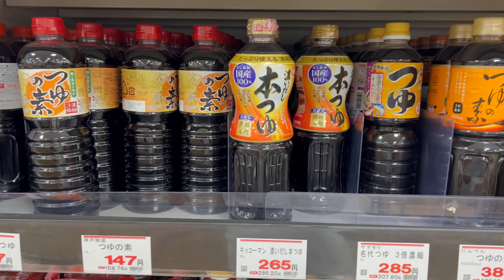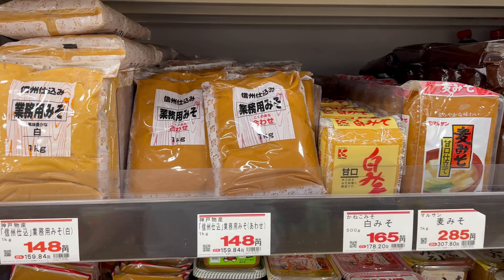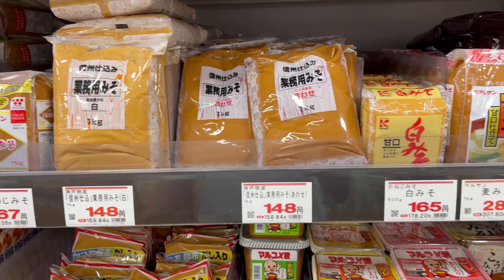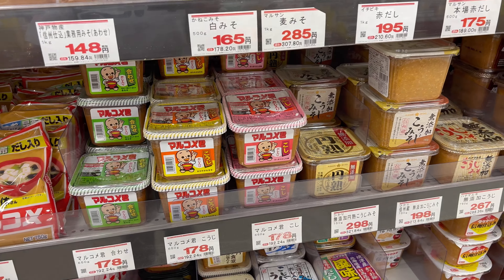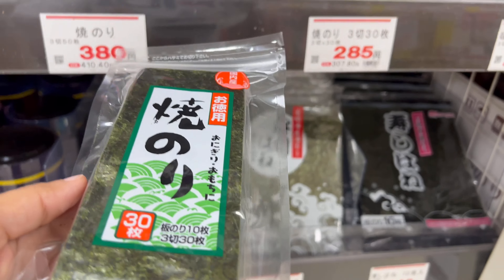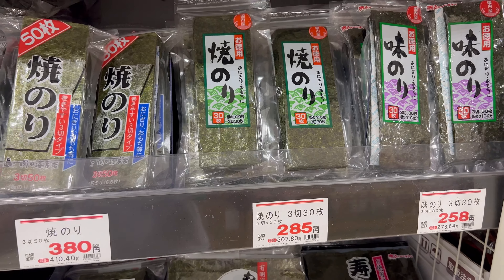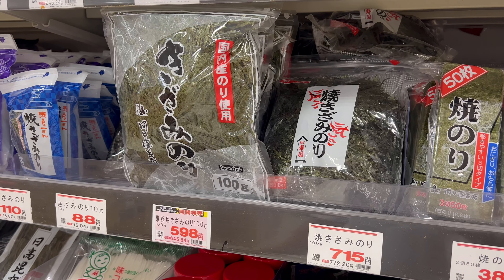This is tsuyu and some ponzu. And excuse my pronunciation — this is miso soup base, which is so essential in Japanese restaurants. There are so many types of miso soup. And this is seaweed — a really essential part of Japanese food. So many types and price varieties. If you eat onigiri, this is the seaweed for the onigiri cover.